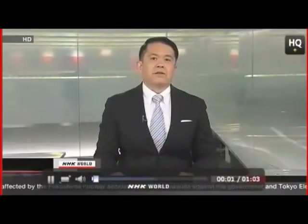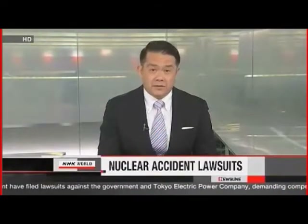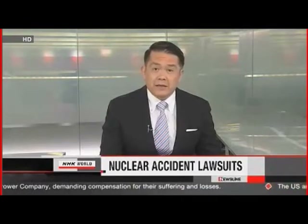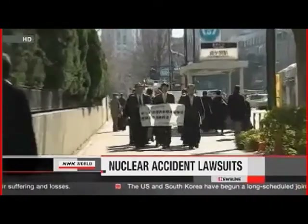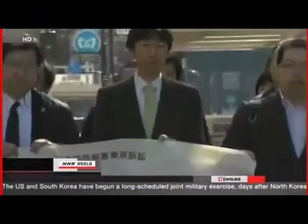On the second anniversary of the disaster, about 1,600 people affected by the nuclear accident have filed lawsuits against the government and Tokyo Electric Power Company. They are demanding compensation for the suffering and losses incurred after the meltdowns at Fukushima Daiichi. Most of the plaintiffs are from Fukushima, but they also include residents from neighboring prefectures.